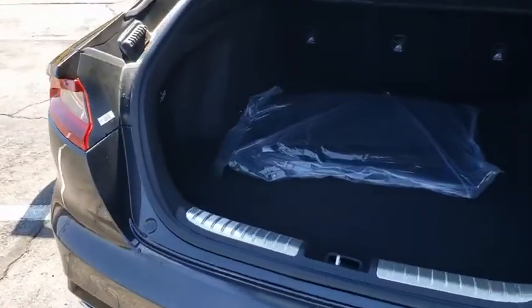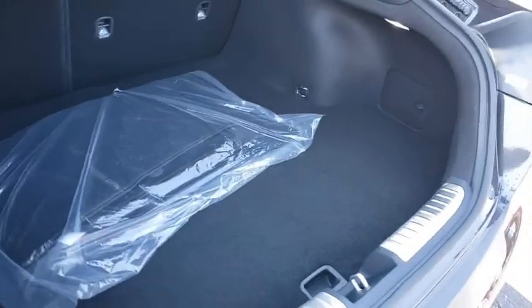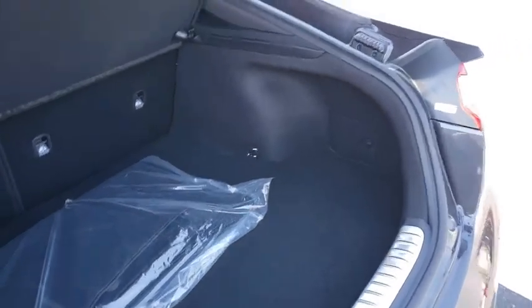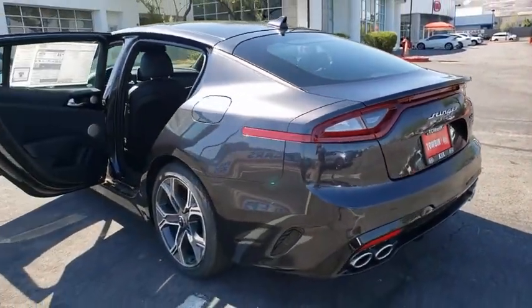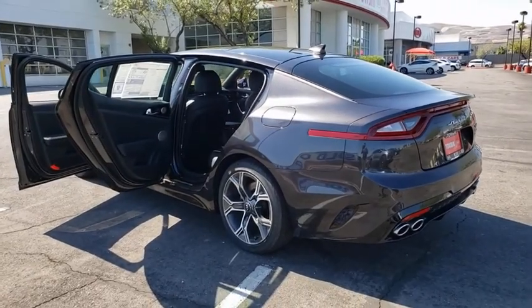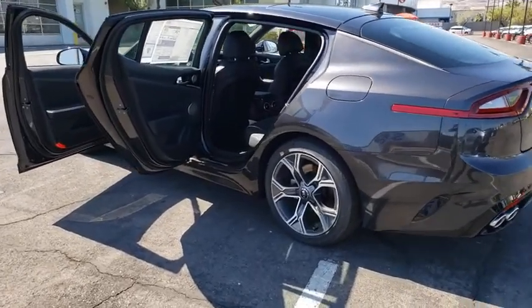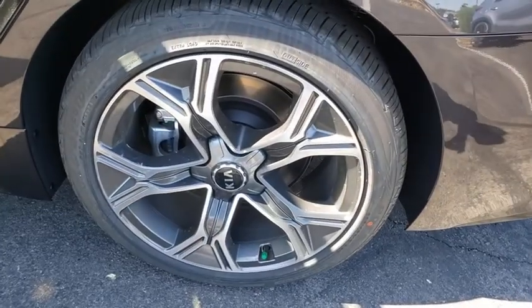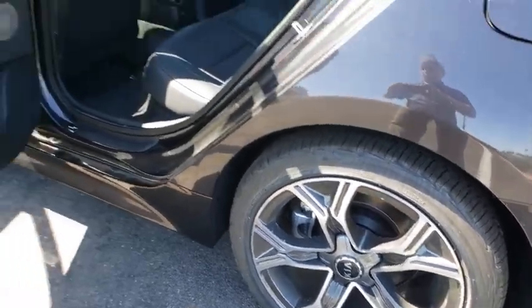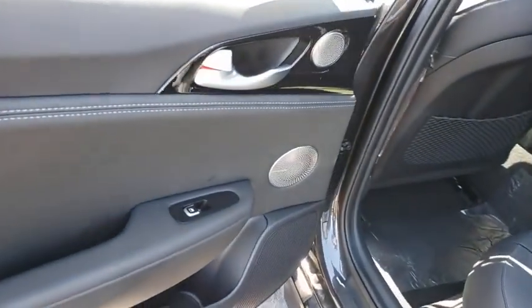Traction control, dual airbags, alloy wheels, power steering, four-wheel disc brakes, rear window defroster, heated front seat, trip computer, power windows, electronic stability control, security system, remote keyless entry, brake assist, panic alarm, leather seats, tachometer, overhead console, driver vanity mirror, front reading lamps.